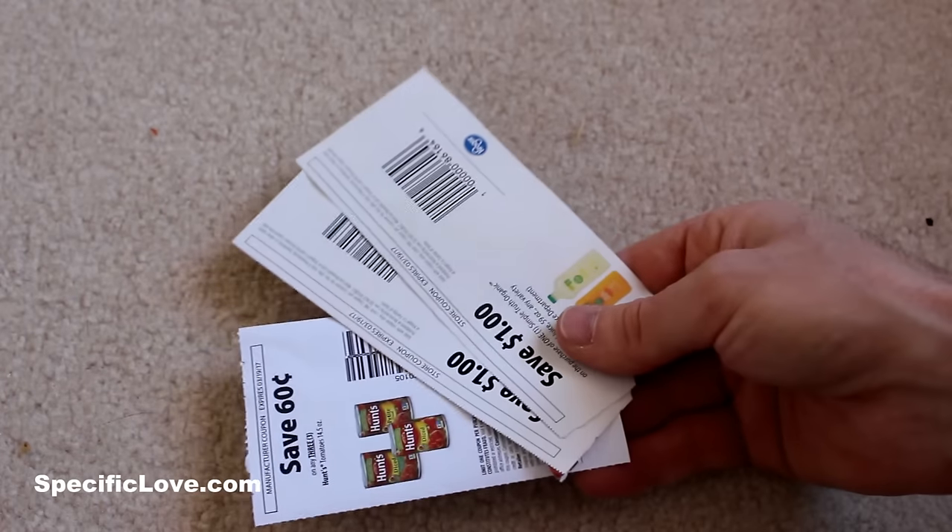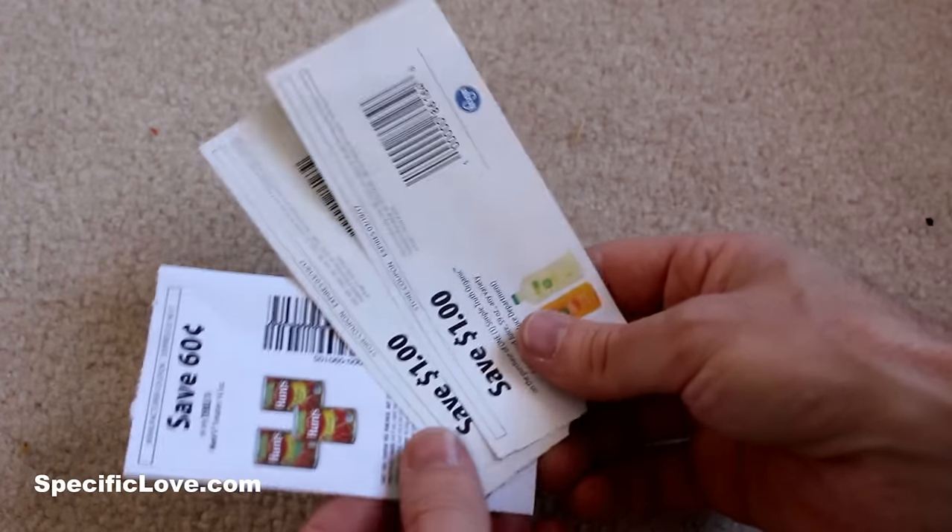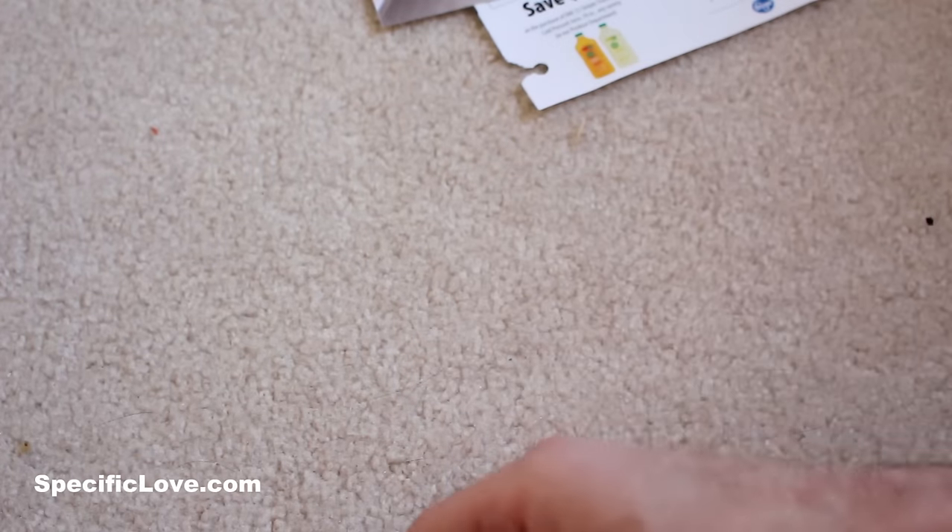If you're going to go grocery shopping with your family, there's a good chance you're going to have coupons. And if you keep them all separated like this, there's a good chance you might — oh, you just lost them.